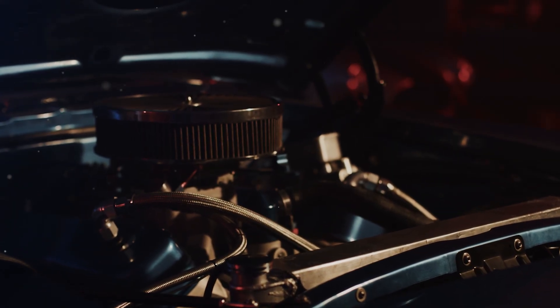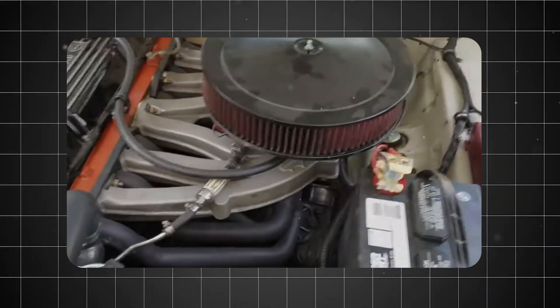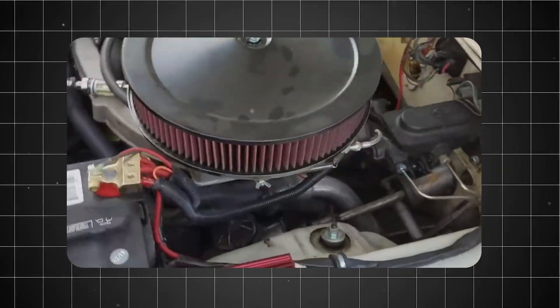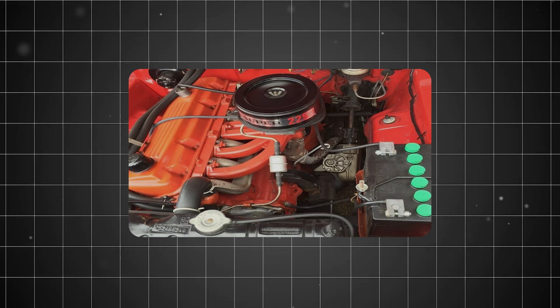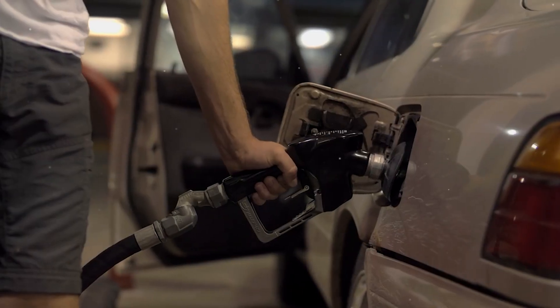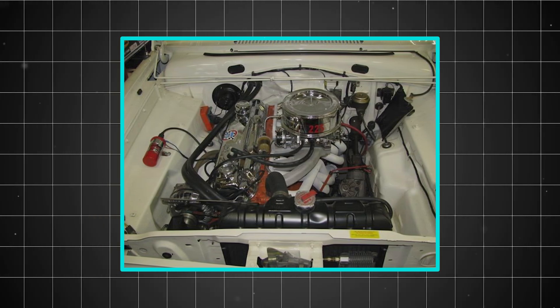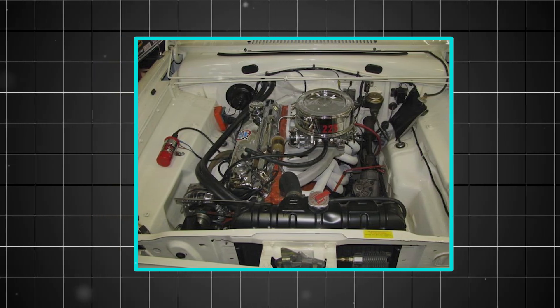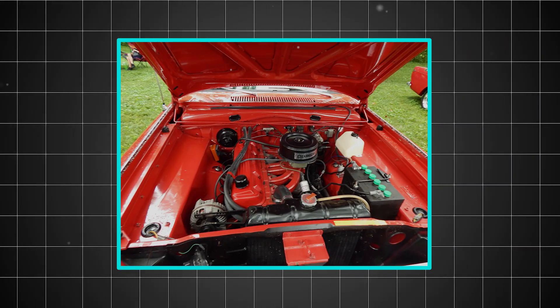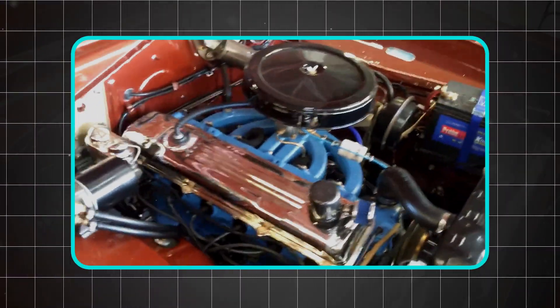One of the most remarkable aspects of the Slant 6 was its tolerance for neglect. While other engines required meticulous maintenance to survive, the 225 seemed to thrive even when owners forgot oil changes, ignored cooling system maintenance, or pushed the engine far beyond recommended service intervals. The engine's ability to run on lower-quality fuels also contributed to its reputation. During the fuel crises of the 1970s, when gasoline quality varied dramatically, the Slant 6 continued running smoothly. Its combustion chambers were designed to handle variations in octane rating, and the simple carburetion system could adapt to different fuel formulations without major issues.